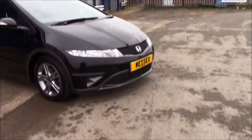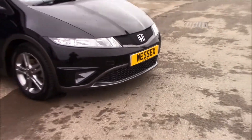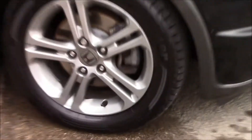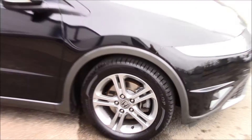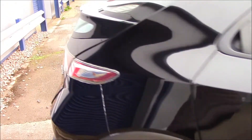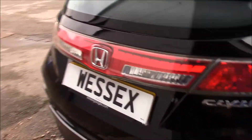As you can see at the front, we have a black grille. We also have daytime running lights and 16-inch alloy wheels. We also have body-color wing mirrors with indicators and chrome door handles. The fuel consumption for this vehicle is 42.8 miles per gallon.